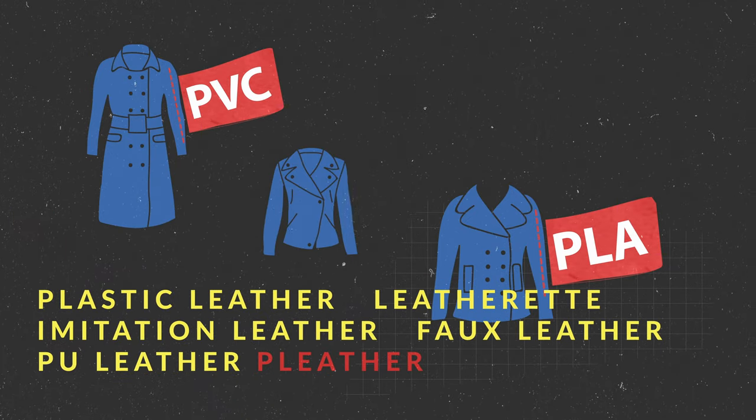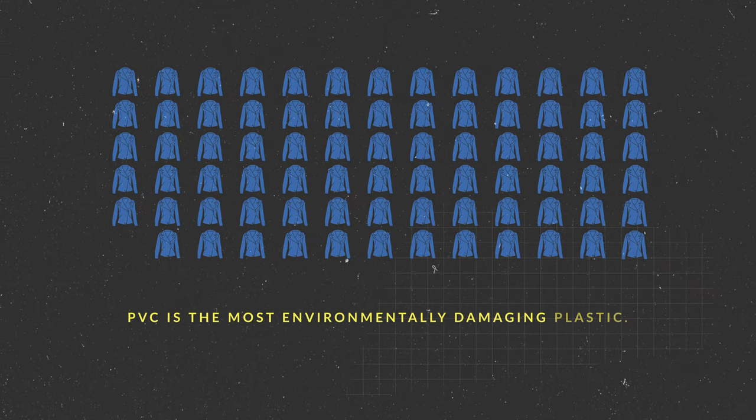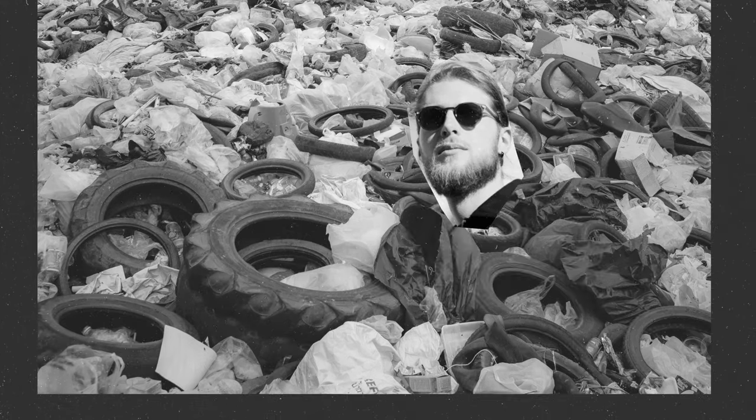Plastic, faux, or even vegan leather were supposed to be an alternative, but these plastics are not biodegradable. Even though they're cheap, they're just as toxic — or more toxic — for the environment than what they were supposed to replace.